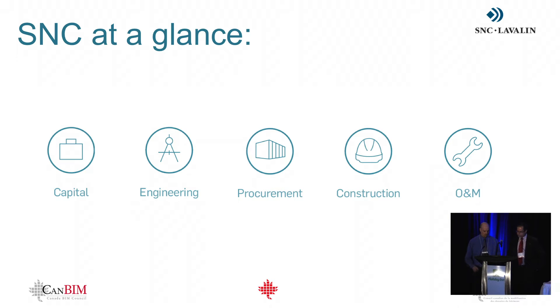Locally in Atlantic Canada, we have over 200 employees, with office locations in Halifax, Antigonish, Mount Pearl, Newfoundland, and Cornerbrook, Newfoundland. Our scope of services in Atlantic is full multidiscipline engineering: civil, structural, mechanical, and electrical.